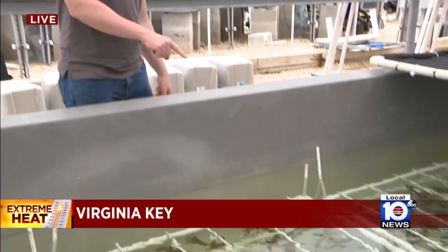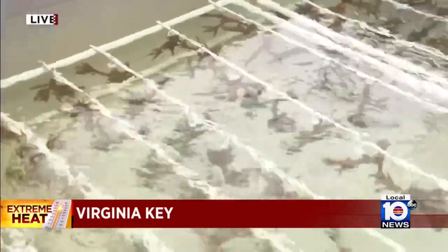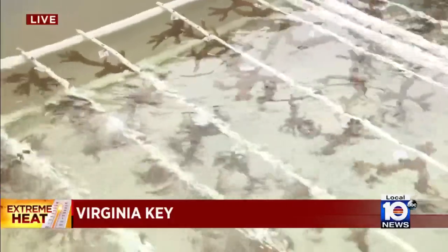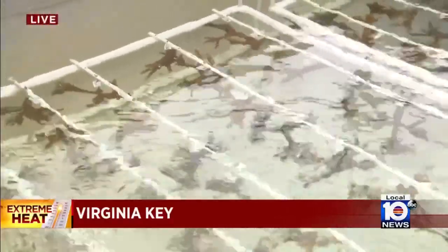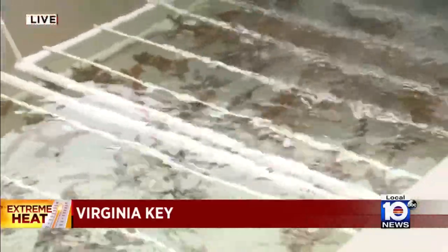Researchers have been working throughout the day today to collect this coral, and I want you to take a look at it — specifically take a look at its color. The good news here is that it does have color. If it were white, that would mean that these extreme temperatures would have already had a significant impact on it. So researchers here are hopeful they have acted in time.